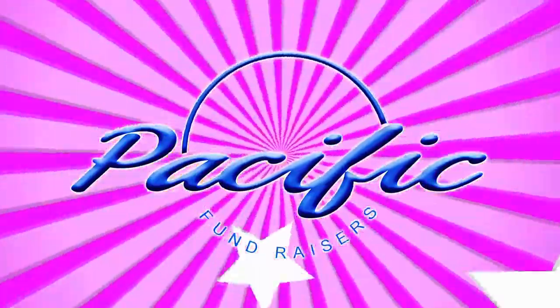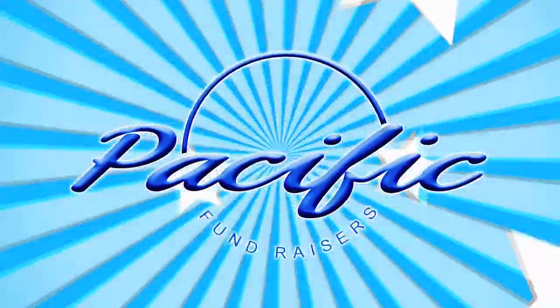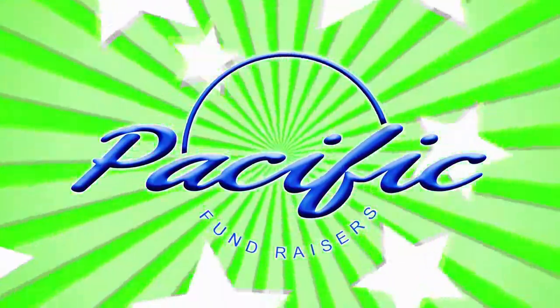Thank you for helping your school raise money. Here are some of the amazing prizes you can win.